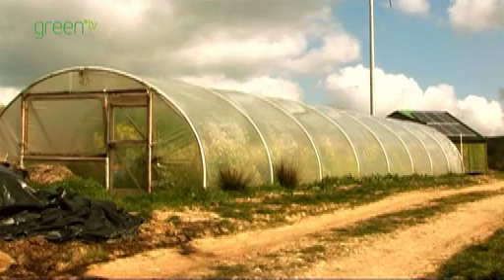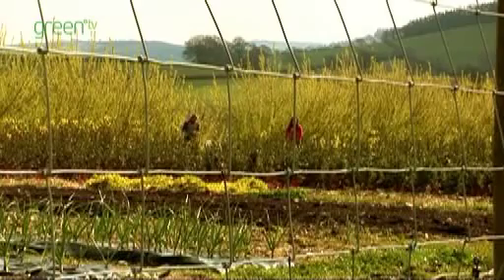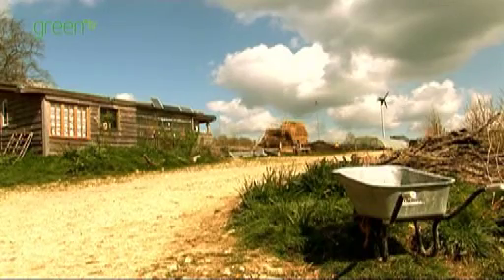By simply reducing food wastage and growing your own vegetables, it's possible to reduce your ecological footprint by as much as 11%. Such actions are common practice at Fivepenny Farm.